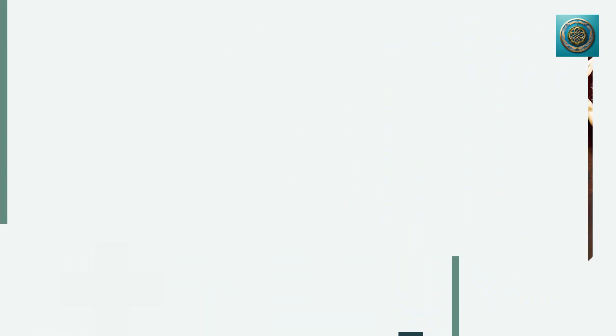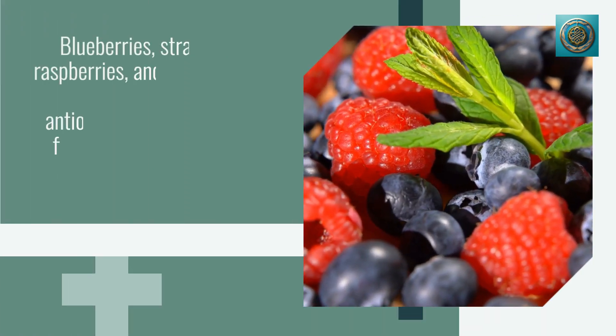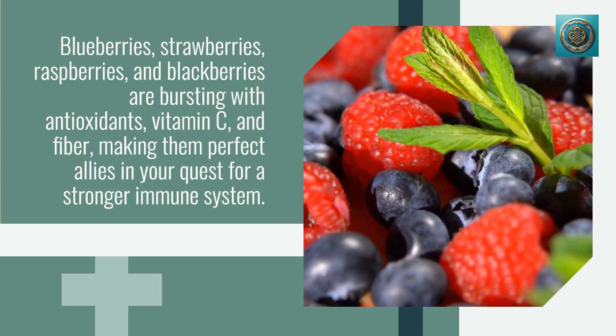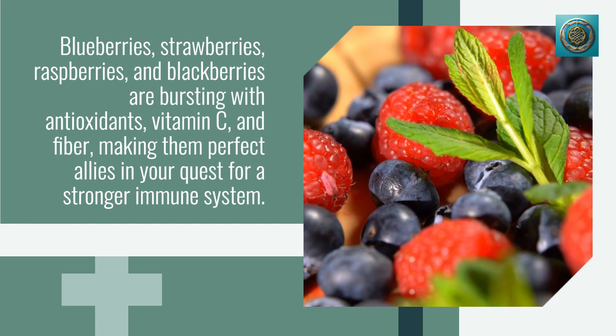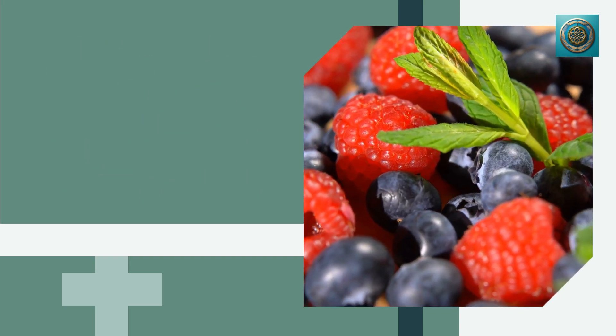Berries not only taste delicious but also provide a wide range of immune-boosting benefits. Blueberries, strawberries, raspberries, and blackberries are bursting with antioxidants, vitamin C, and fiber, making them perfect allies in your quest for a stronger immune system.